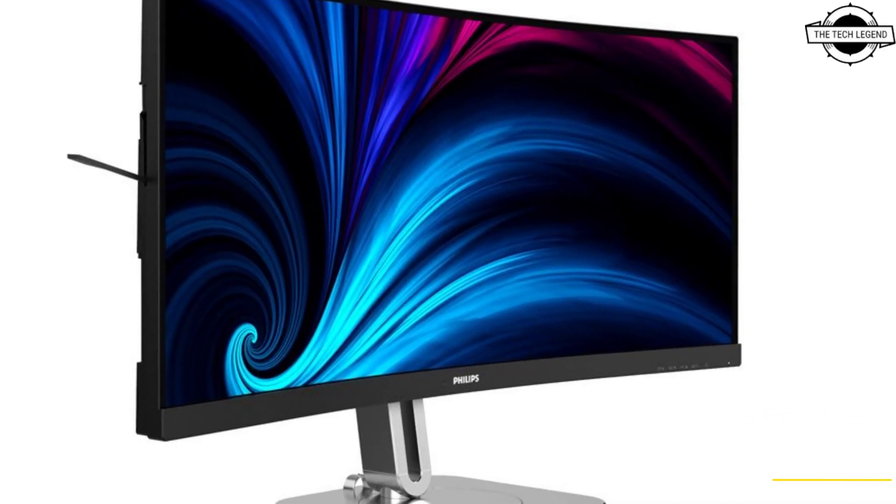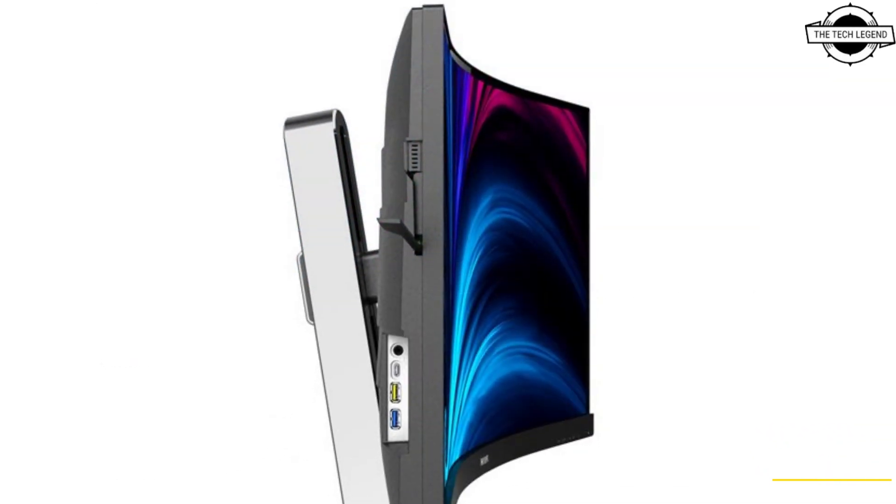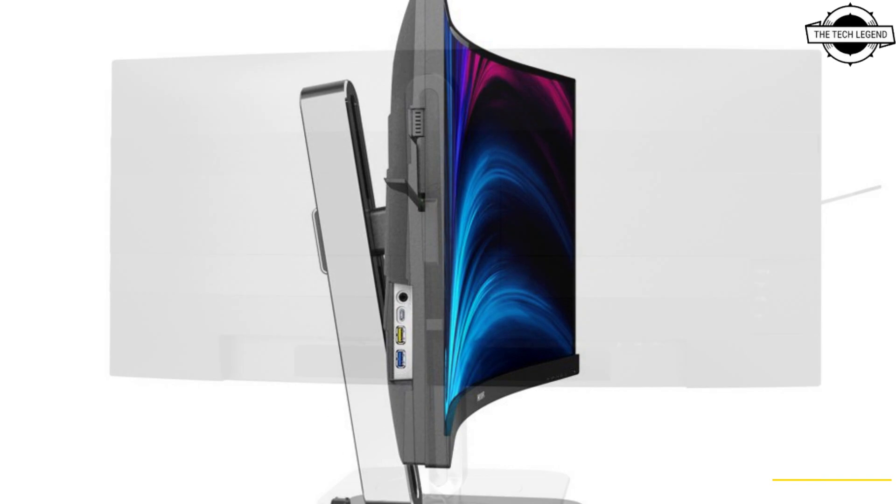Hello friends and welcome back to the TechLegend channel. Today I will talk about the Philips 34-inch ultrawide office monitor with a curved VA panel.